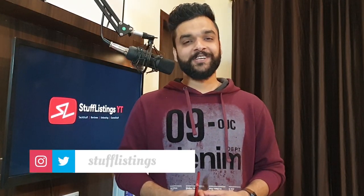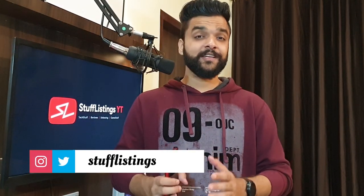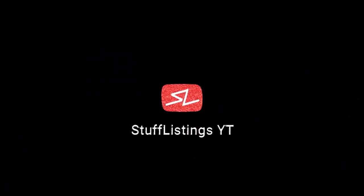Hey guys, this is Mukherjama aka Stuff Listings, welcome to yet another episode of Tech Stuff. Before starting the video, if you're new to the channel, don't forget to subscribe to Stuff Listings.